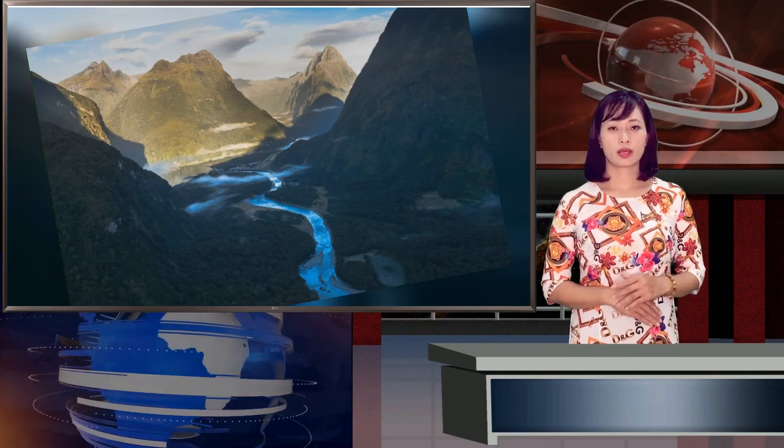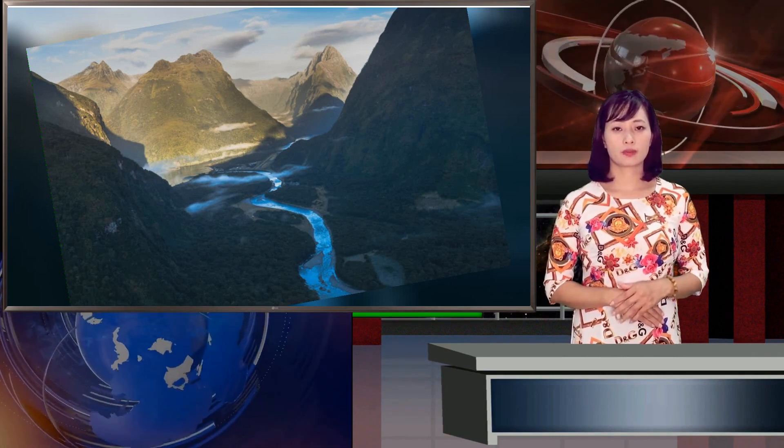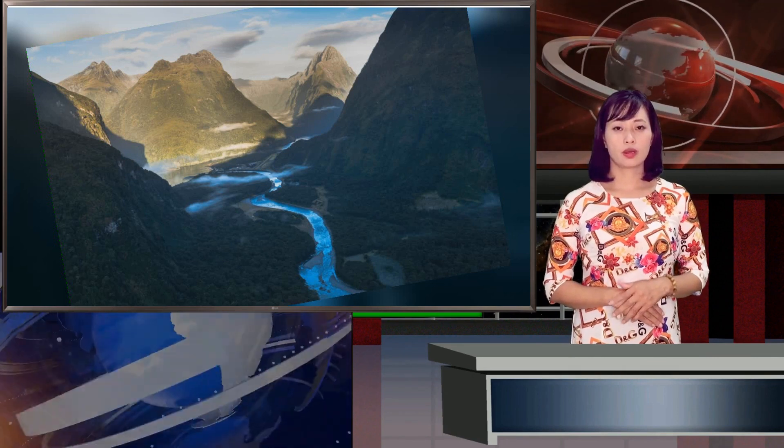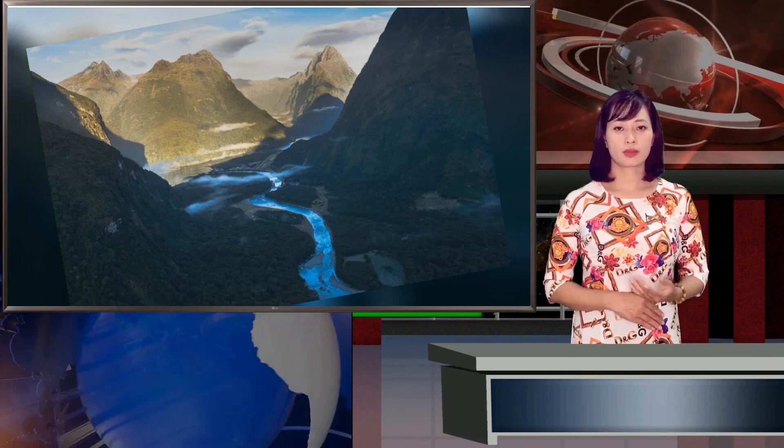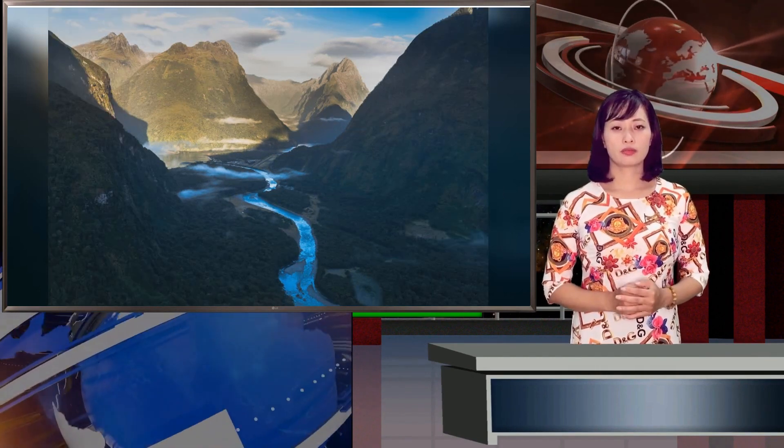That layer on top of the earth that we call the crust — that thin layer is where all the action for life happens, he says. The continental crust is where we live, grow crops, draw water, mine minerals, and more. Essentially, all of our life is built on crust.